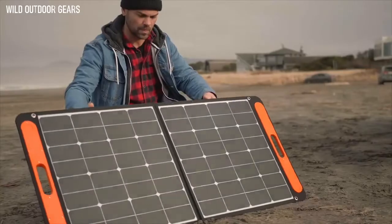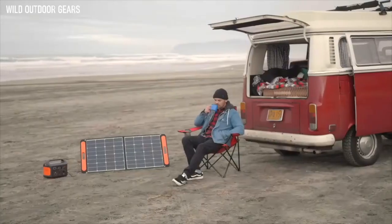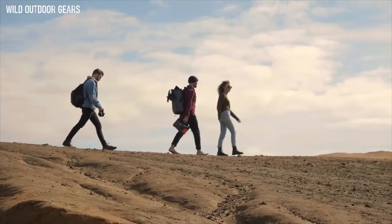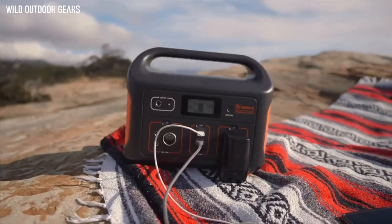Simply unfold, plug in, and leave in broad daylight. The Explorer 500 weighs in at just over 13 pounds, making it easy to bring with you on any occasion.